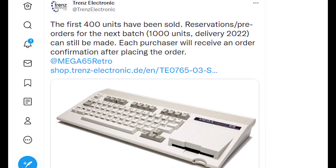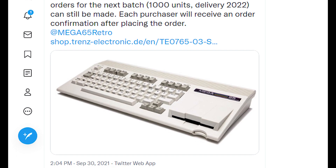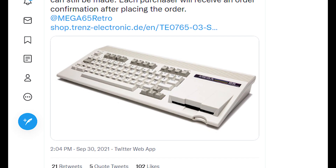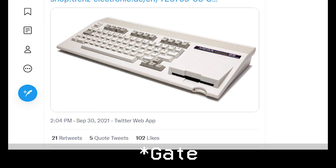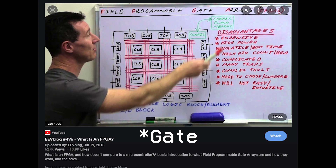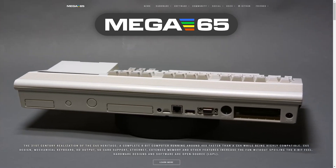About 13 days ago, the first 400 units of the Mega65 were sold. The Mega65 is a modern FPGA-based — using field-programmable gate arrays, something I don't think I'm qualified to explain — realization and interpretation of what was going to be the C65.